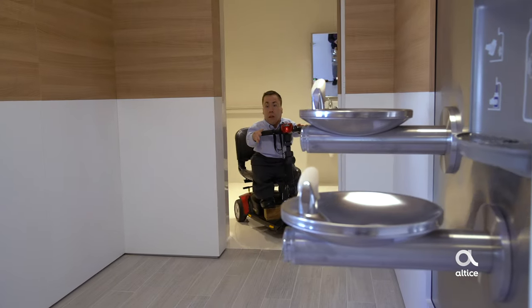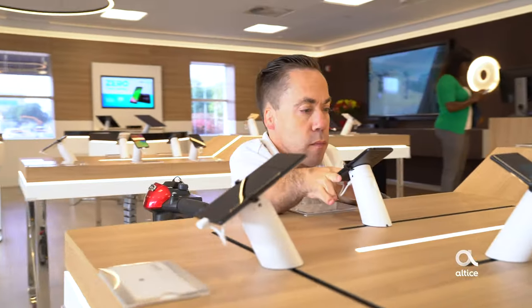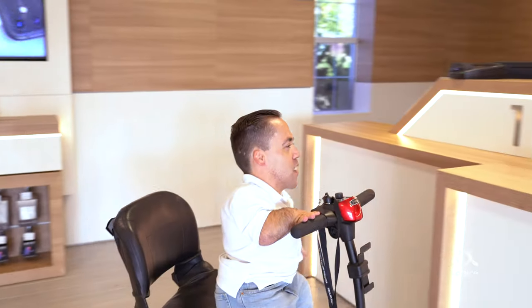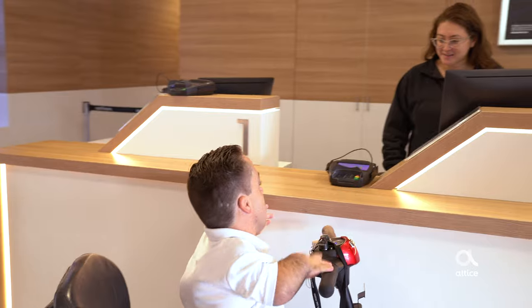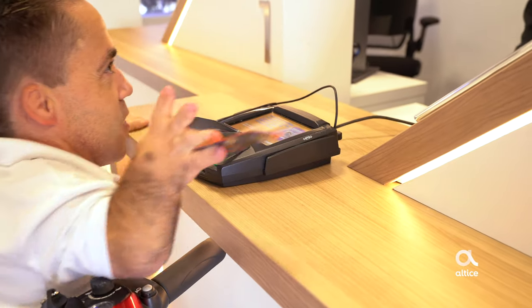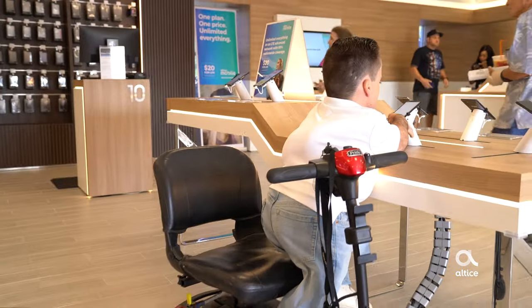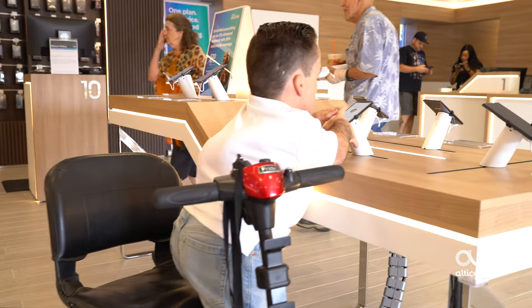Everything from restaurant accommodations to entryways to our table heights. In designing our new store, Altice USA took universal design and accessible design very seriously. We made countertops low for people in mobility devices so that customers are able to access all of the devices, just like everyone else. We also opened up the countertops underneath so that wheelchairs can go flush to the table and make a great experience for everyone.